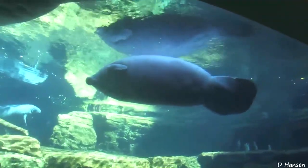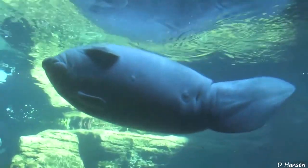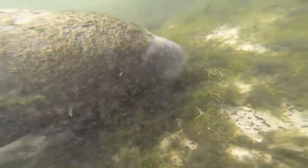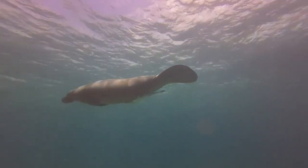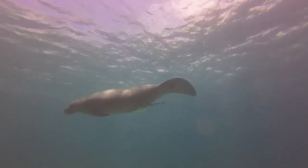Manatees usually move slowly and gracefully through the water. Algae and barnacles are often found on their backs. They spend most of their time eating, resting, and traveling.